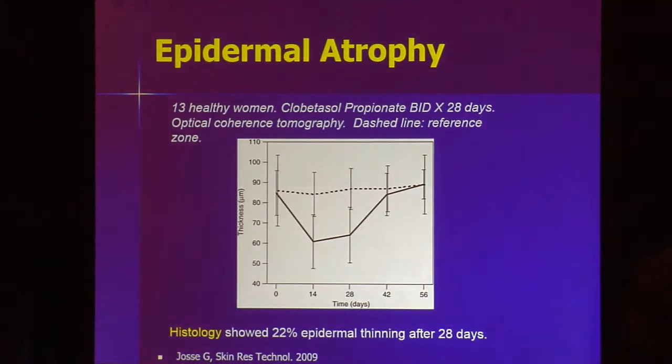But if you actually look for it, you will find it. A study looking at clobetasol over time treating healthy women found that it thins the epidermis — at two weeks and at four weeks. The good news is, if you stop using the medicine, the atrophy reverses. You stop using it and the skin thickens up on its own.